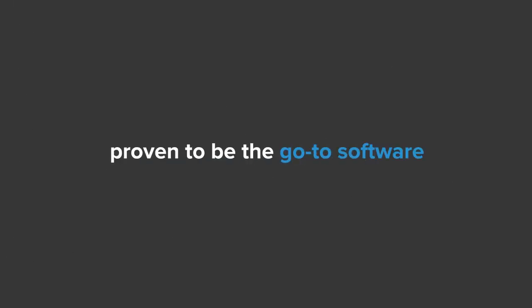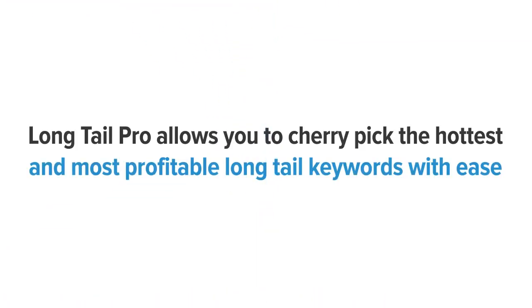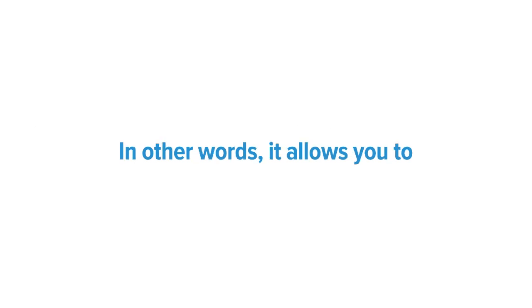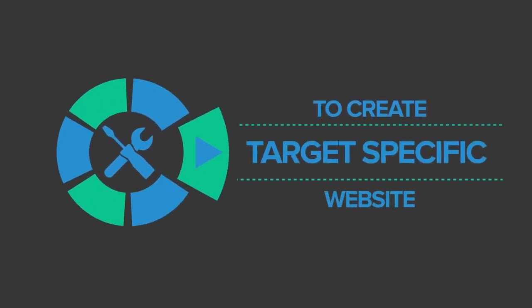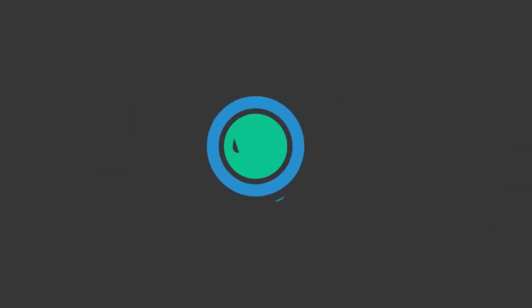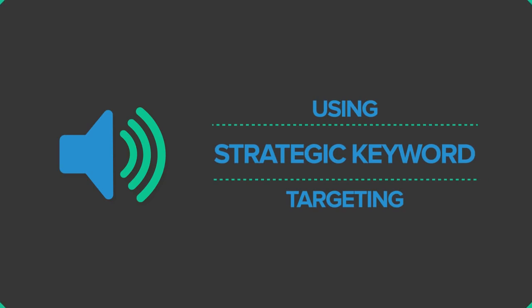Long Tail Pro was originally developed back in 2011 and has proven to be the go-to software for conducting powerful keyword and competitor research. Long Tail Pro allows you to cherry pick the hottest and most profitable long tail keywords with ease — generating keywords and domains to create niche-specific websites, finding keywords for your blogs and authority sites, and giving more exposure to your business using strategic keyword targeting.